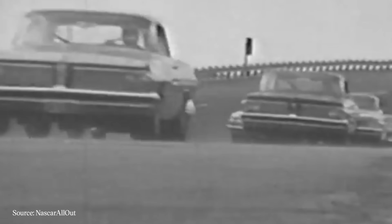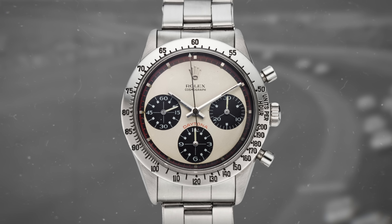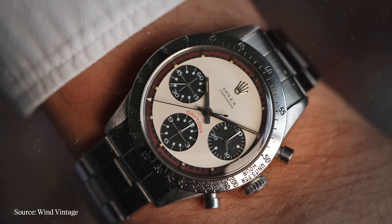As much as recent history tells a story of overwhelming dominance, the Daytona was not always sitting atop the pinnacle of attention from the brand. In 1962, Rolex became the official timer of the Daytona 500, and a year later the brand released its reference 6239 Cosmograph, with the word Daytona added to the dial in 1964. The Daytona of the 1960s was not just free of waitlists — it was frankly a slow mover for the brand, with early references not being produced in high numbers.